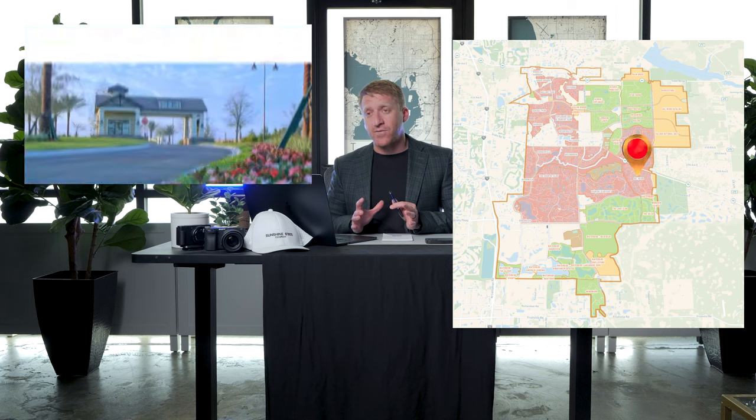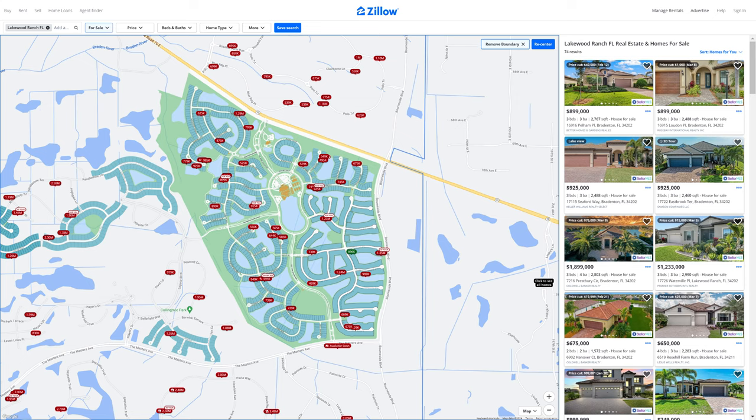Del Webb Lakewood Ranch starts at about $370,000 plus, with 1,400 to about 3,000 square feet. You'll have single-family homes and villas, four different home collections, approximately 9 to 15 floor plans, a 21,000 square foot recreation center, fitness center, group fitness, resort-style pool with lap lanes and spa, pickleball, bocce, and tennis, just to name a few. Del Webb is on this list because it's a good starter for understanding what comes next.